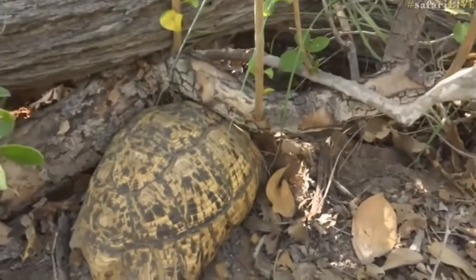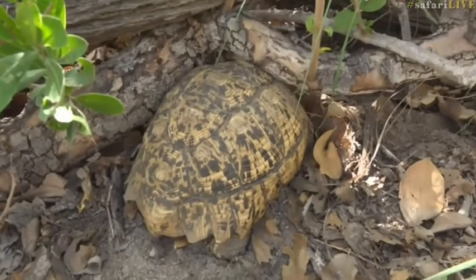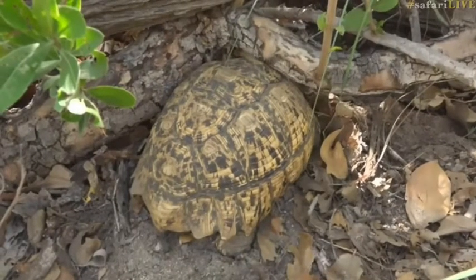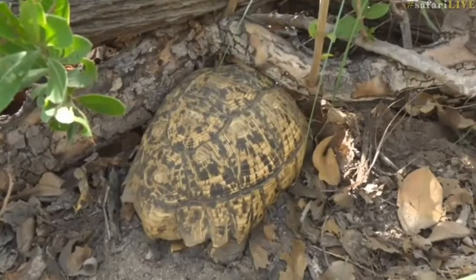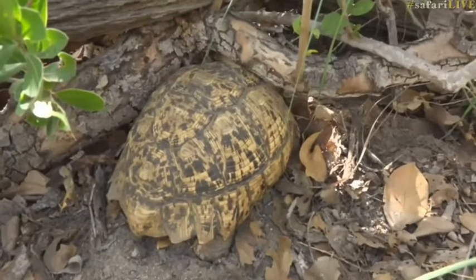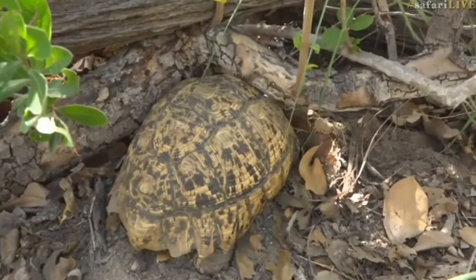A small female will only lay about six eggs. She, on the other hand, could probably lay around 20, just because her body's big enough to accommodate them and to produce them and have the resources to produce them. Biggest tortoise species in South Africa.